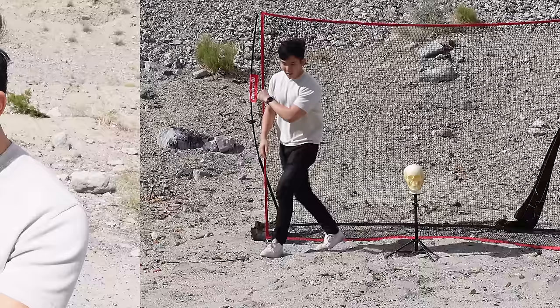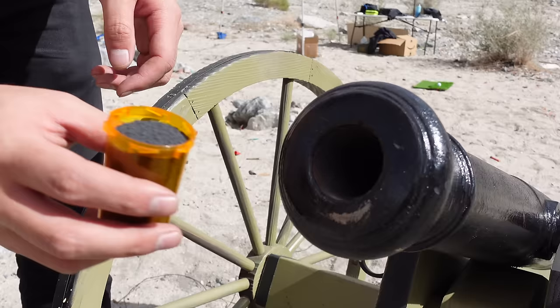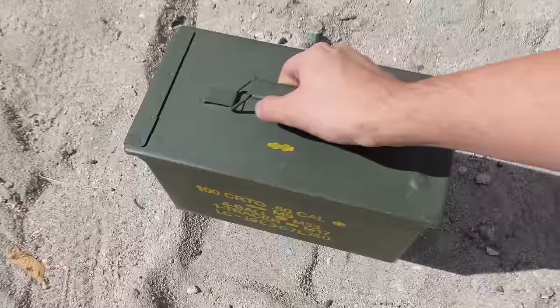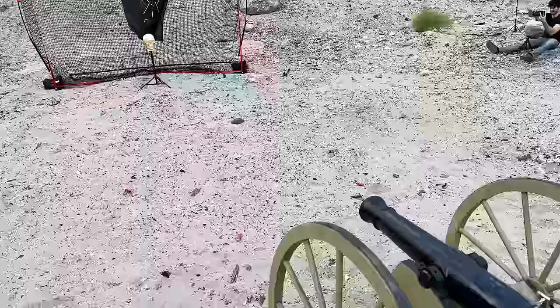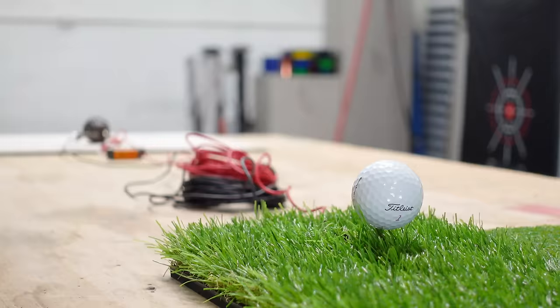Did you know that if you take the Xanax out first, the bottle holds around 700 grains of black powder, which is perfect for one shot. And of course for the ammo, we're just using a normal golf ball. And to fire it, I made this super adorable golf-themed detonator. All you need to do is tap the ball with a putter and it will set off the fuse.